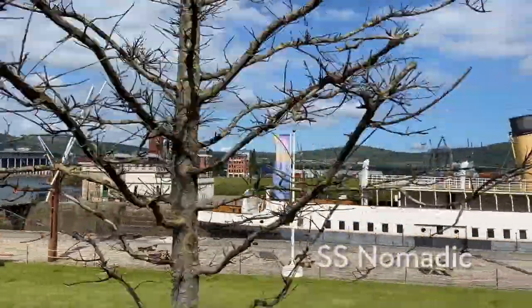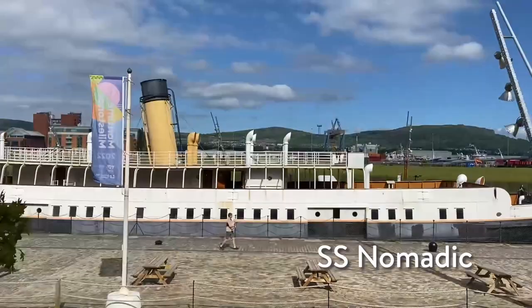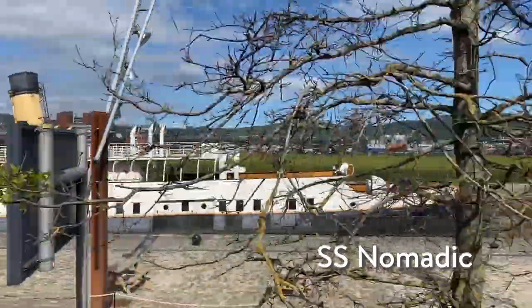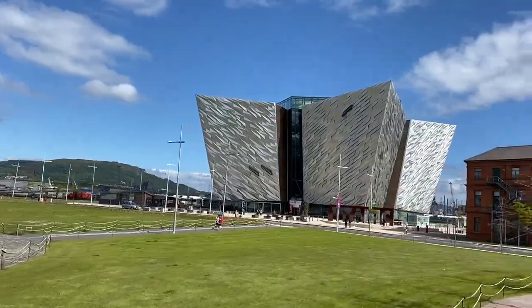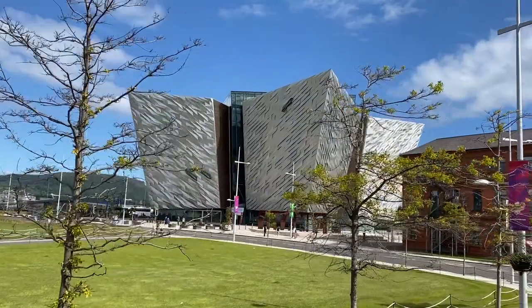Following that, we then passed by the SS Nomadic, which is a former tender of the White Star Line and was built to transfer passengers and mail to and from the famous ships RMS Titanic and RMS Olympic. And now we have a wider view of the Titanic Museum, which is located at Titanic Quarter as well.